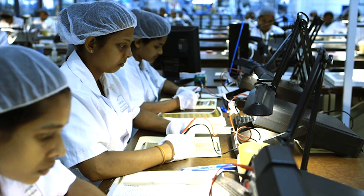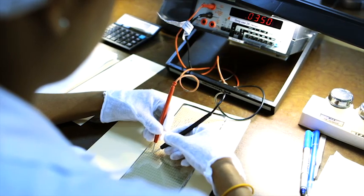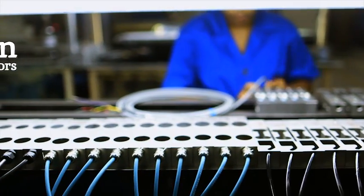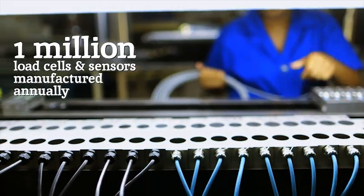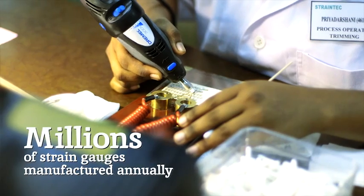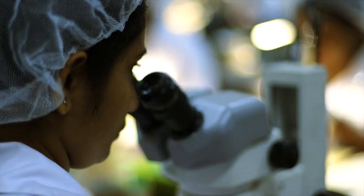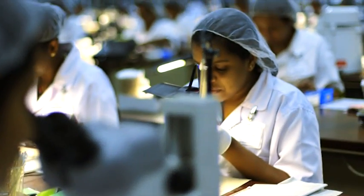At Flintec, we take manufacturing extremely seriously. On top of our bespoke custom design solutions, we produce a million load cells and sensors each year and millions of precision strain gauges. Every single one is engineered to be precise, accurate and superior.